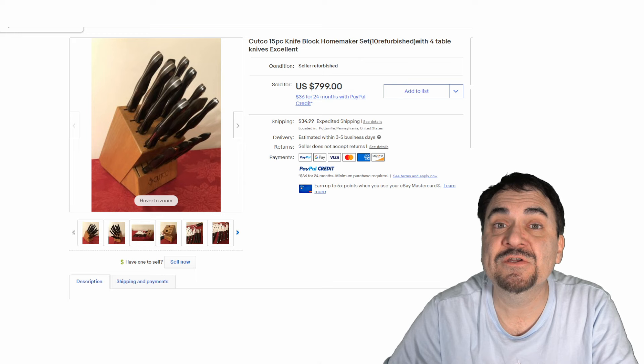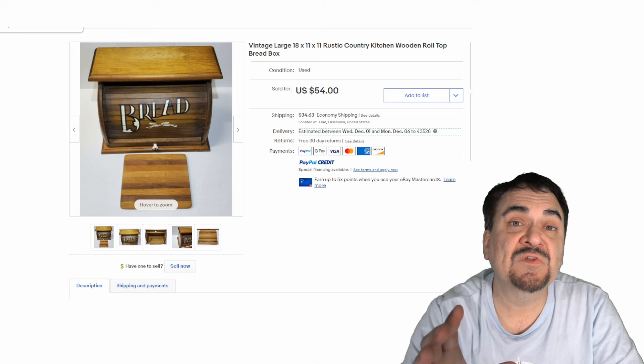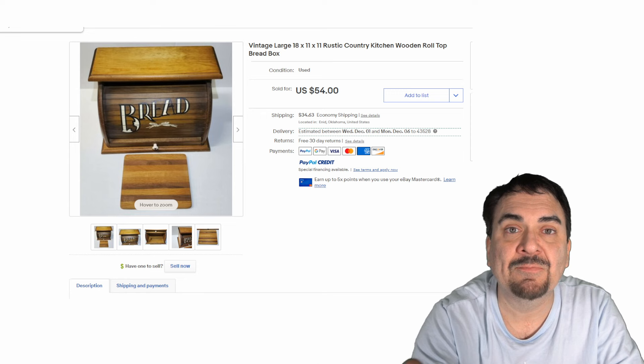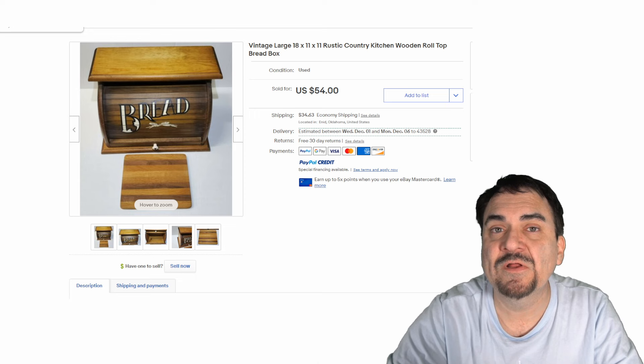Storage items — bread boxes specifically can sell for some good money. The stainless, the chrome ones, the vintage ones, even these gaudy ones like this one here can still get you $50. It's just a hunk of wood again — this isn't something really spectacular. The nicer the bread box, the more money it will usually sell for. Art Deco ones can go for hundreds of dollars.